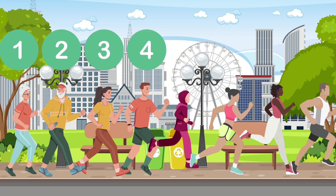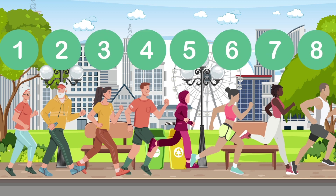1, 2, 3, 4, 5, 6, 7, 8. Joggers jogging!